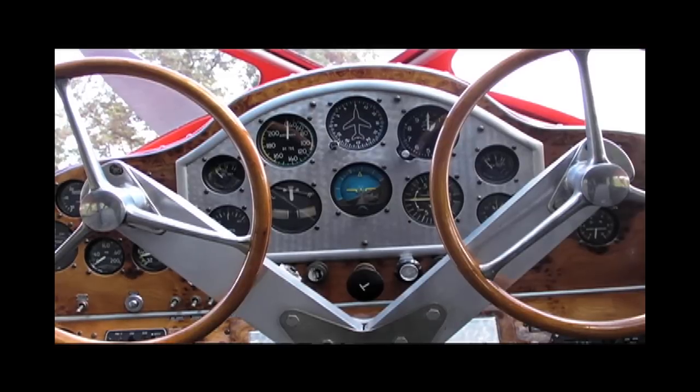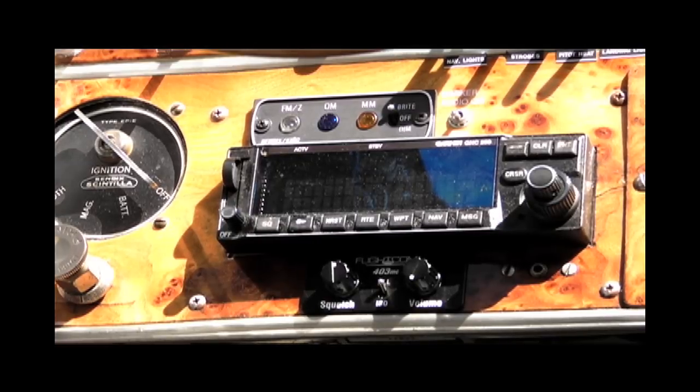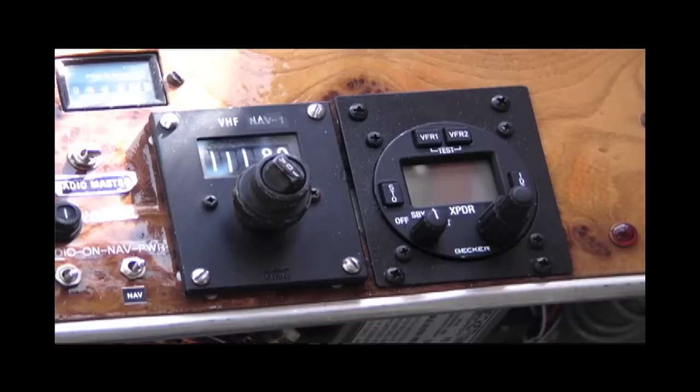This airplane is certified for IFR. I've got IFR radios and instruments, and it's got an IFR pitot-static system. I don't know that I would do any real serious IFR in it, but to get up above the clouds and on my way, I'm fully capable of doing that.